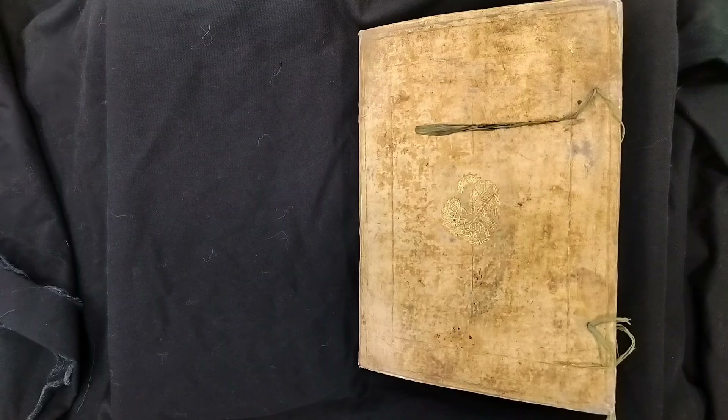Welcome everyone to Coffee with a Codex. My name is Dot Porter and I am a curator in the Schoenberg Institute for Manuscript Studies in the Kislake Center for Special Collections, Rare Books, and Manuscripts in the University of Pennsylvania Libraries.